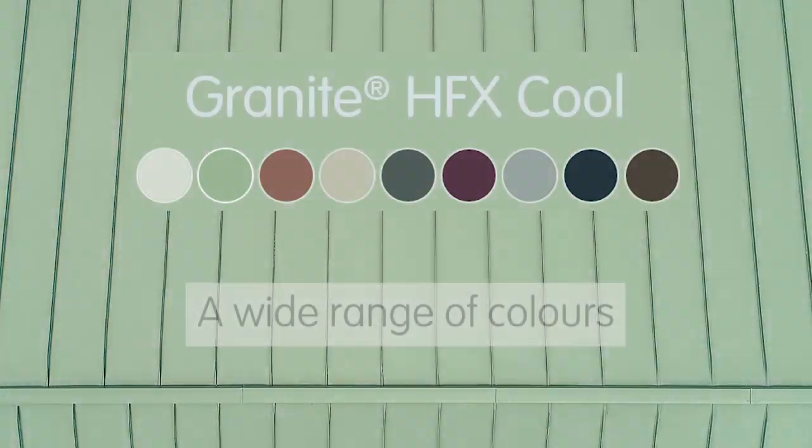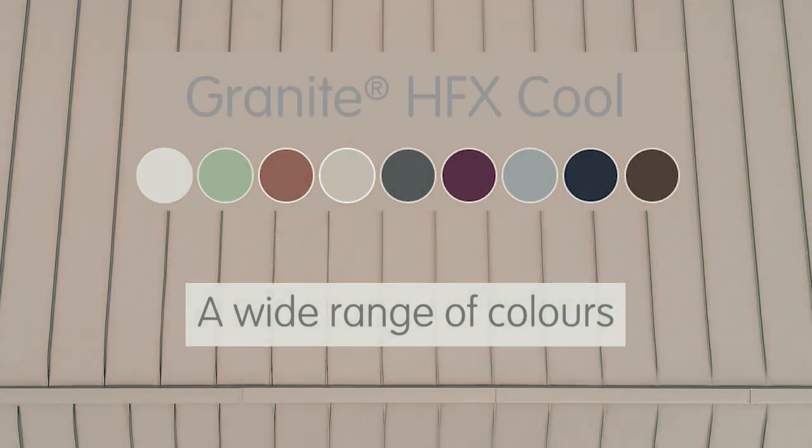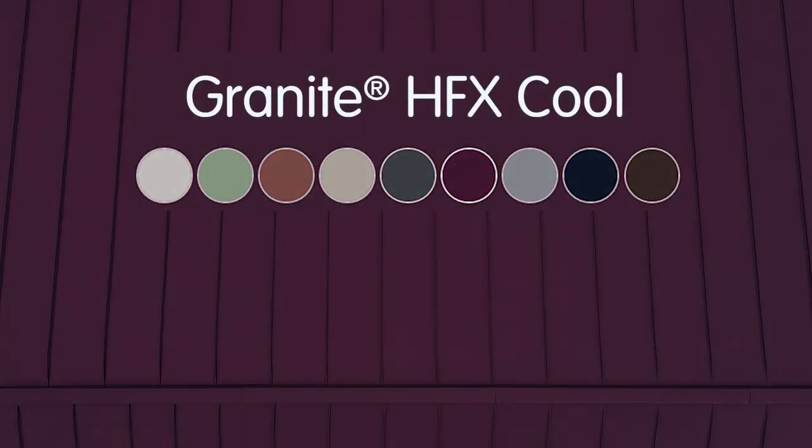Secondly, it comes in a wide range of colors which brighten up a building's envelope. It enables varied and innovative architectural choices.